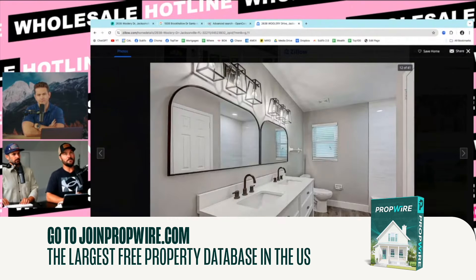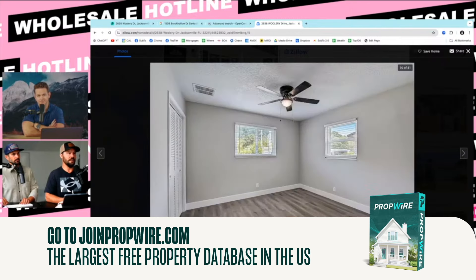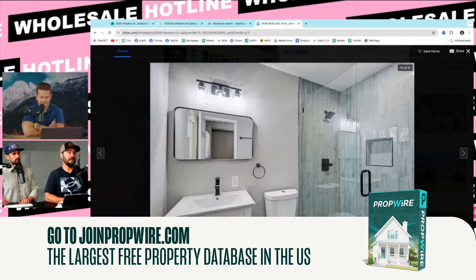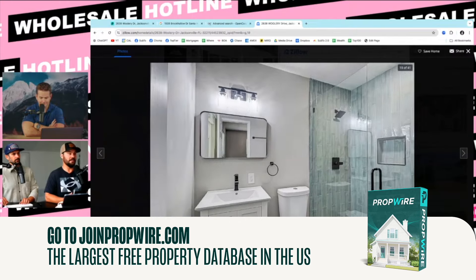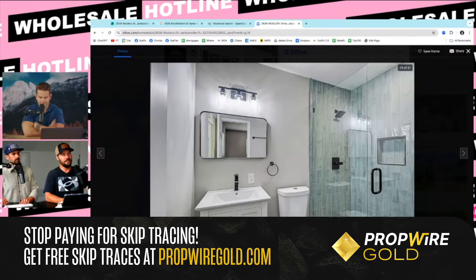They bought it, rehabbed it, and flipped it in 90 days — pros. These are the good buyers you want. These guys will buy again and again and again. They will buy sight unseen because they know their neighborhood so well. So if I had a deal in this neighborhood, this would be my buyer.